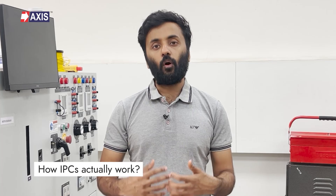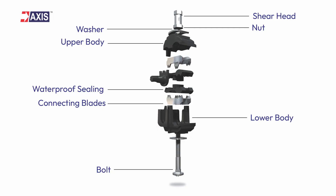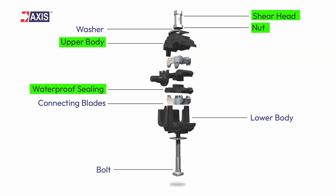Let's go deeper into how IPCs actually work. On the top of the product, the shear head bolt and nut tightly secure the connector assembly, ensuring a long-lasting connection. The upper body's entire section serves as a guiding path to pierce the XLPE or PVC insulation of the conductor, making sure the desired current flows from the main line to the tap line. The waterproof sealing band creates a moisture-resistant barrier right at the piercing point, preventing water ingress. The connecting blades, also known as busbars, are sharp metallic tips that pierce through the cable's insulation to make metal-to-metal contact with the inner conductive wires, ensuring the smooth flow of electricity.